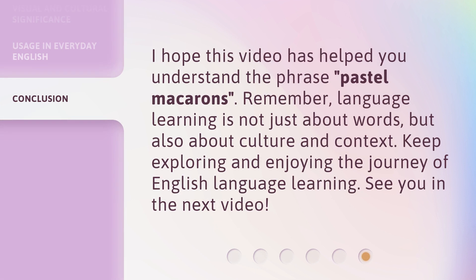I hope this video has helped you understand the phrase 'pastel macarons.' Remember, language learning is not just about words, but also about culture and context. Keep exploring and enjoying the journey of English language learning. See you in the next video.